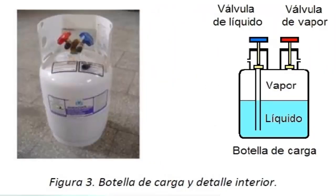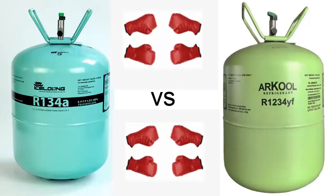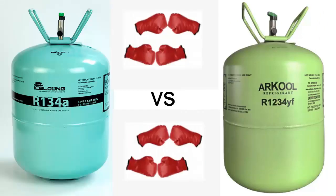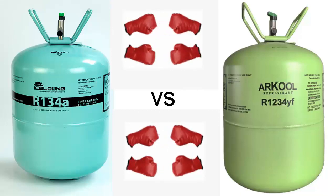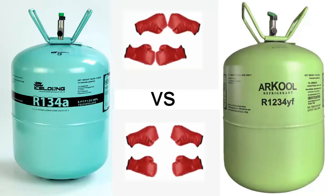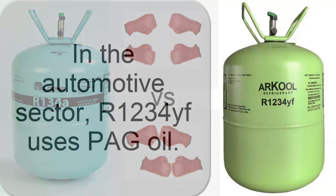R1234E uses specific oils such as POG, PVE, and POE, designed specifically for this gas, and caution must be exercised when selecting an oil compatible with R1234E. It is important to note that R1234E is corrosive — only clean and appropriately specified lubricants can protect the system.